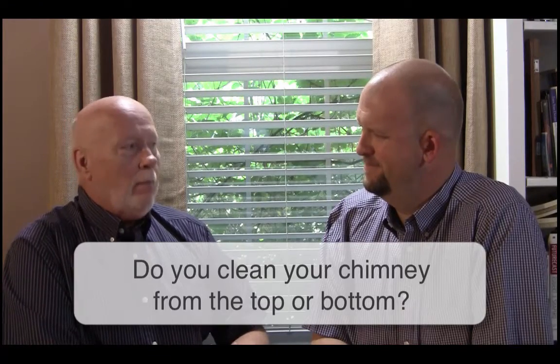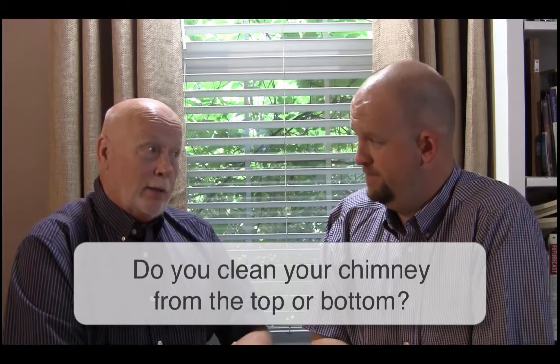Jeremy Clay Lamb here with my friend Jeremy Boswell. Customers always ask: do you clean the chimney from the top or the bottom? I think it's a trick question.